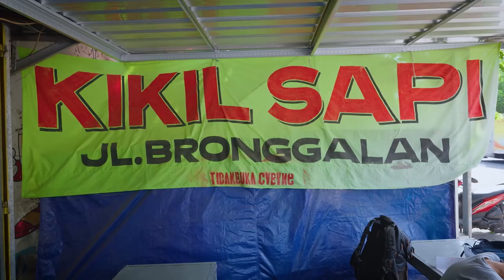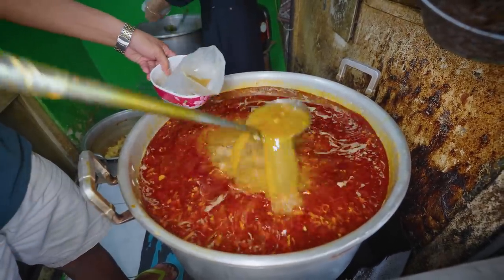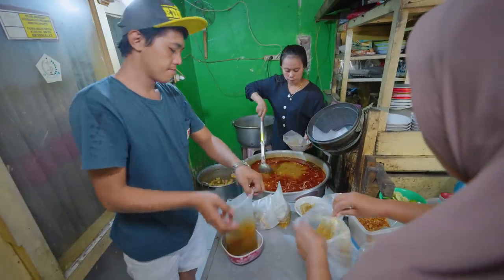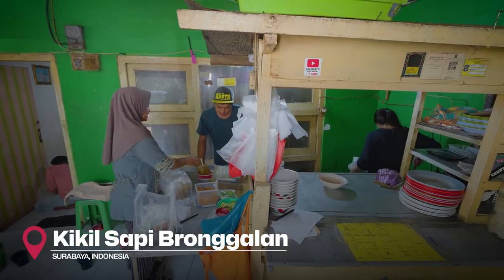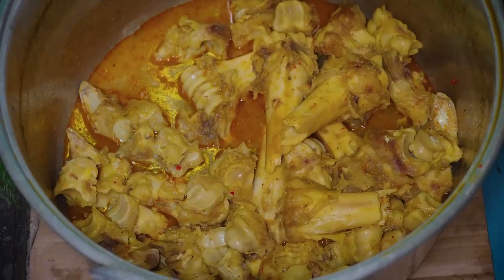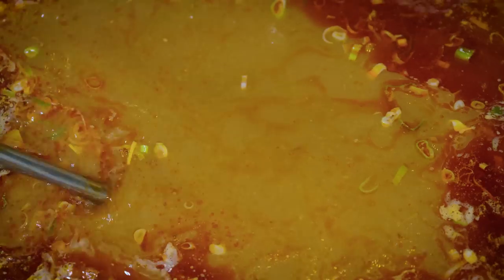We're continuing with this extreme street food tour in Surabaya. The next dish is called kikil sapi, and we got here right as they opened. We're in the kitchen now — it's kind of like an inside shophouse street food cart. Kikil sapi is the cow ankle bones, kind of those trotters of the cow, made into a thick, rich soup, almost like a stew. It smells so good, and this place is legendary, absolutely famous for it. That aroma of that broth, that thick oily layer on top, the red oil — the color of that soup is incredible.